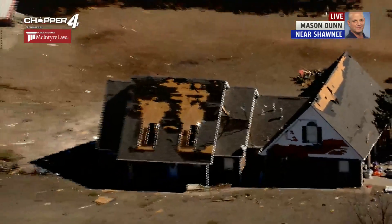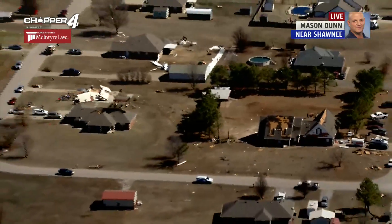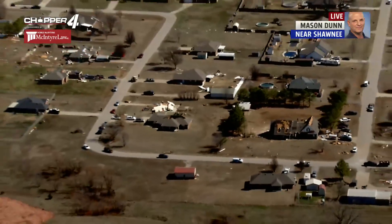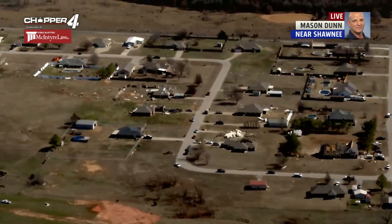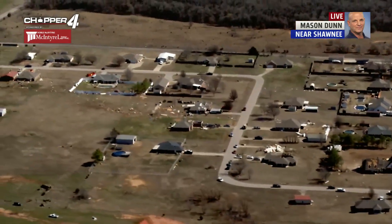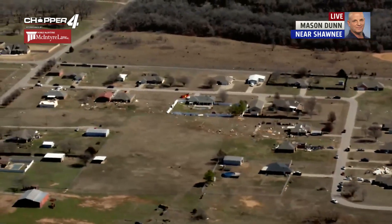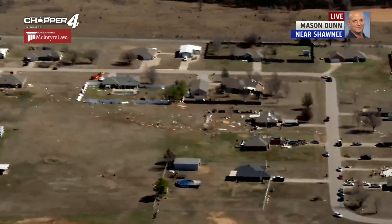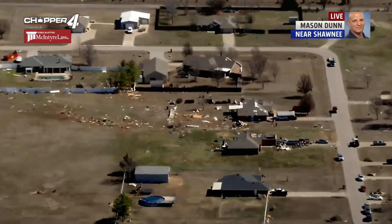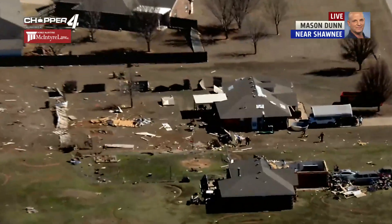This is the Snyder Heights addition, about Highway 18, about 5 miles north of Shawnee. You can see the path where it goes through this addition. These houses are on a lot more land than they were in Norman, so not as much damage here. But the damage is severe. As you can see, it crosses the road over here and there are houses with lots of damage out here.